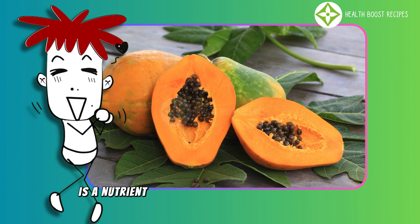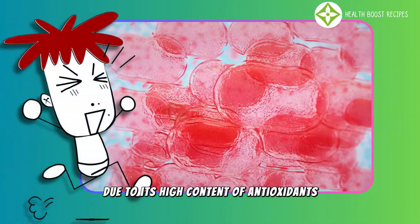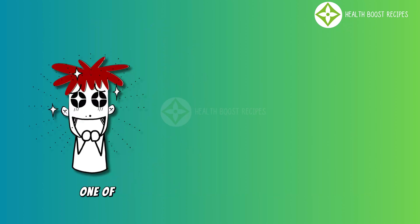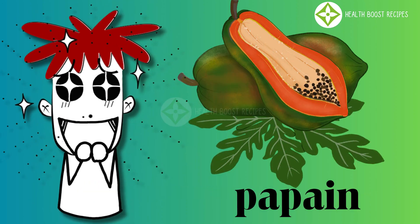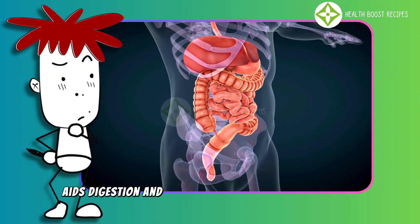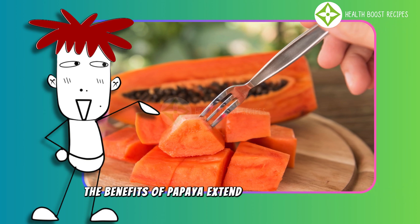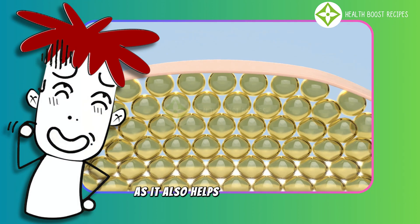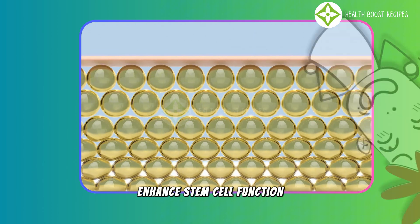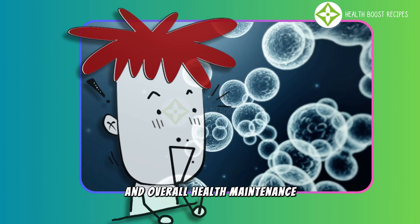Papaya is a nutrient-rich fruit that supports stem cells due to its high content of antioxidants and powerful enzymes. One of its most important compounds is papain, an enzyme that breaks down proteins, aids digestion, and alleviates bloating and discomfort. The benefits of papaya extend beyond digestion, as it also helps protect and enhance stem cell function. Stem cells play a crucial role in tissue regeneration and overall health maintenance.